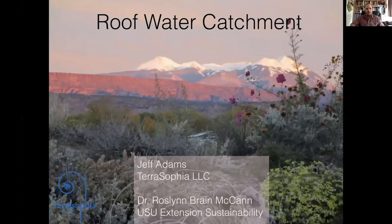Thanks everybody for coming out. My name is Jeff Adams. I'm the owner of Terra Sophia LLC, which is an ecological design, permaculture, and landscape contracting firm based here in Moab, Utah. I've had the pleasure of working with roof catchment systems since being a college student, learning about them first around 2000, and have been involved in the field and industry in various capacities ever since.